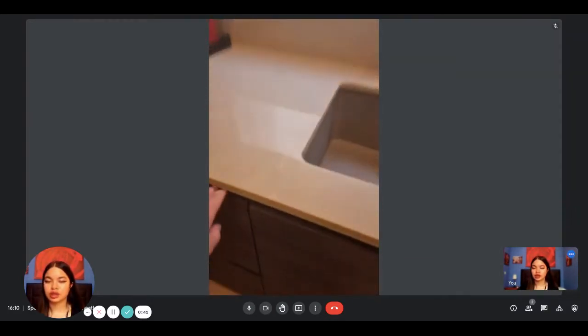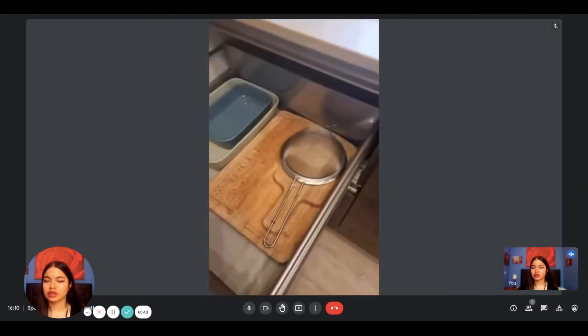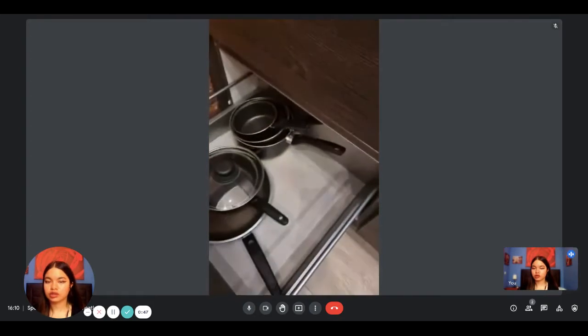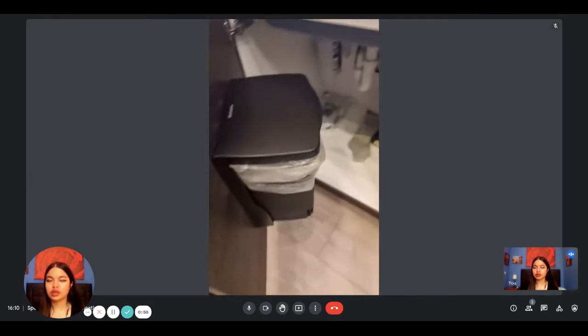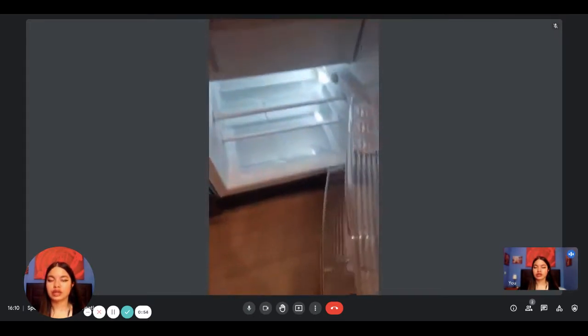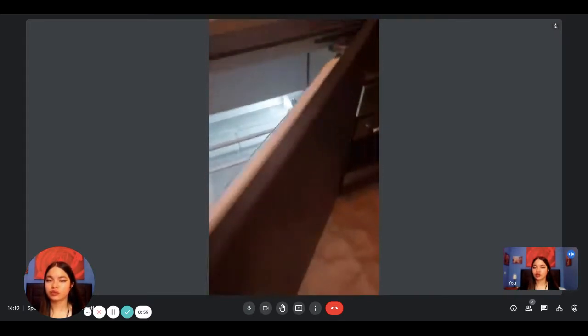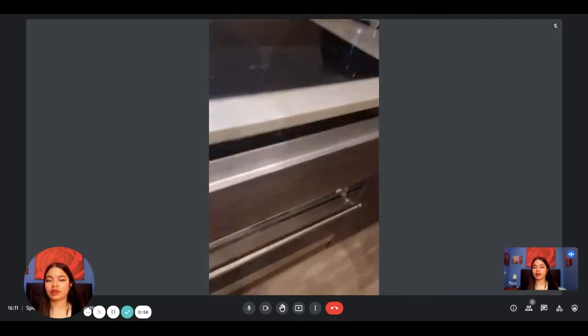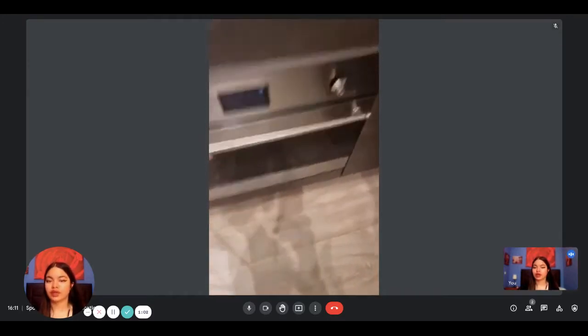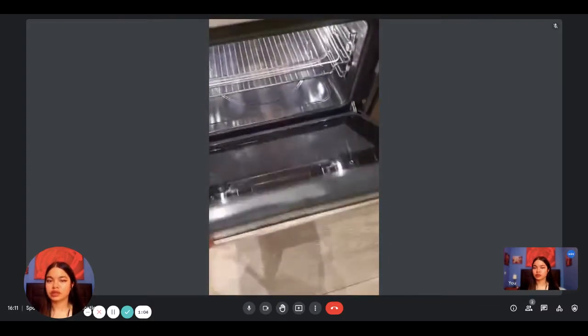Here is the kitchen — it has everything you need. Here's what you can find in the cupboards: some pots and pans that you can use to cook. Here's the trash can just next to the sink. And then here's the fridge with the freezer as well. You have the cutlery, the stove, and the oven that you can use to cook right here.